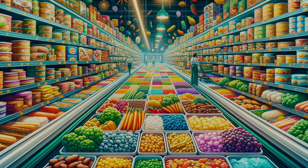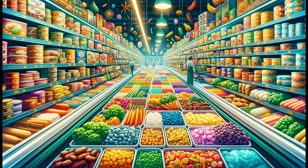Greetings, food enthusiasts. Today, we're embarking on a chilly exploration into the secret world of frozen foods. Picture your supermarket's frozen aisle. It's not just a convenience, but a marvel of modern science and history.